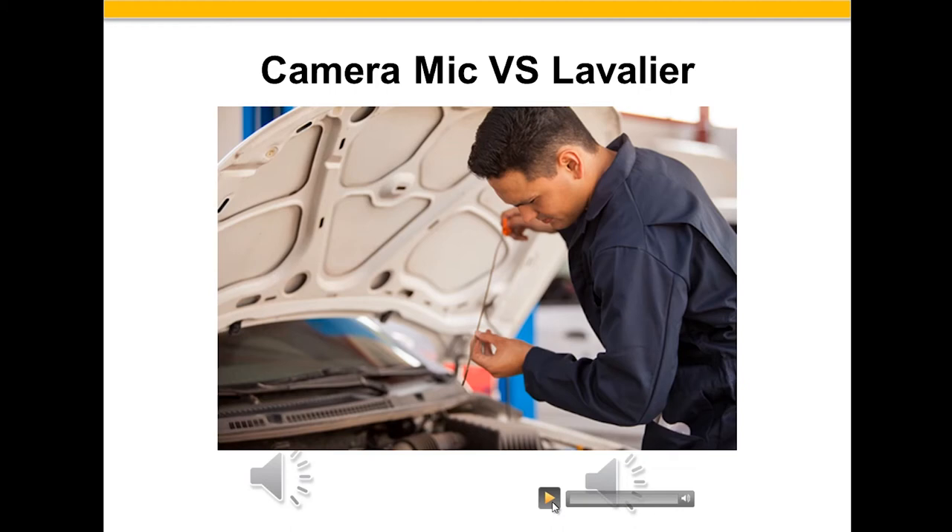[Lavalier mic demo: Same interview — 'My favorite part of the job is doing the oil changes. I like them. Just drain the oil, pull the plug, put the filter in, the air filter, make sure the plug's tight, put the oil in, and that's it.'] Isn't that a lot better? If you're standing in front of a property or downtown trying to talk, you're not going to get that sound from your camera. Lavalier mics are a little pricey, but it is something you may want to invest in if you're going to be talking to the camera.